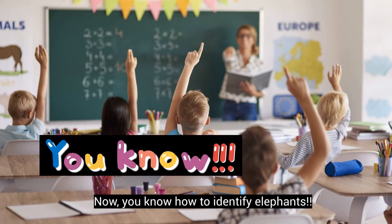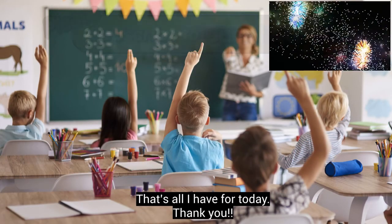Now you know how to identify elephants. That's all I have for today. Thank you!